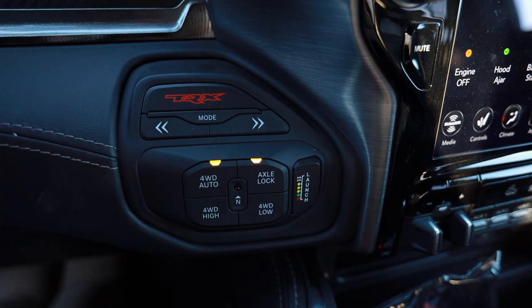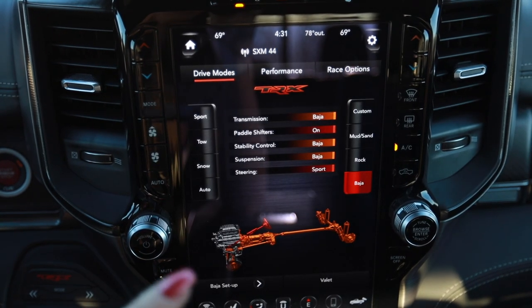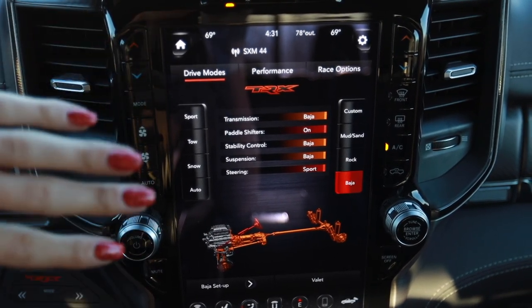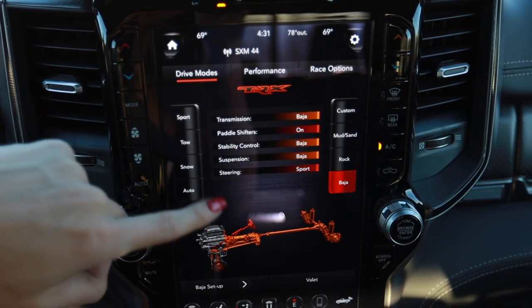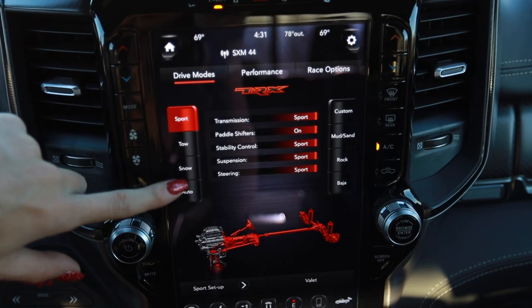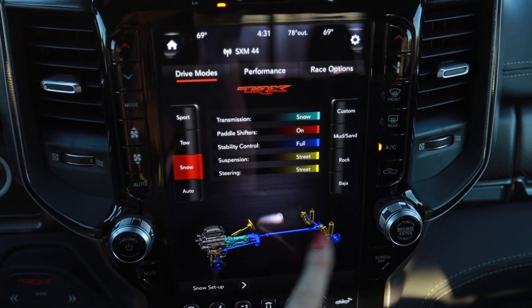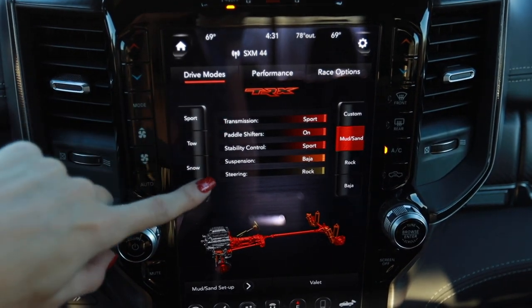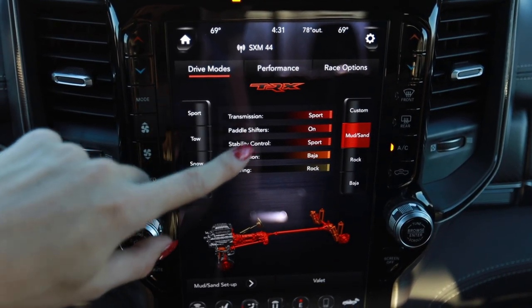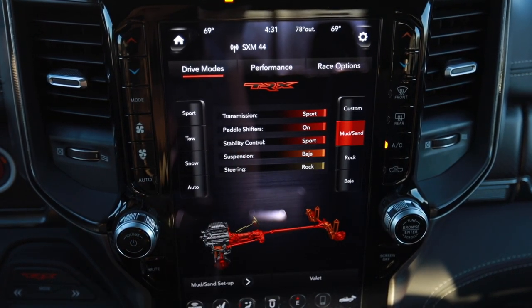One last thing before we get going: the drive modes. Down here below the start button you have a button that says T-Rex. You press that and it brings up another menu on your center console unique to the TRX, showing the changes it will make depending on the mode - you can go from sport, or put it in snow, mud and sand. In addition to the display changes, it's also going to change where the power is distributed front to rear depending on what mode you have it in.